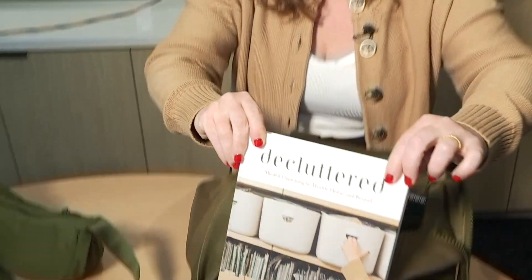Thank you so much. And again, this is Jenny Albertini. She is a professional organizer and the author of Decluttered. I hope you all have safe travels. Thank you so much.